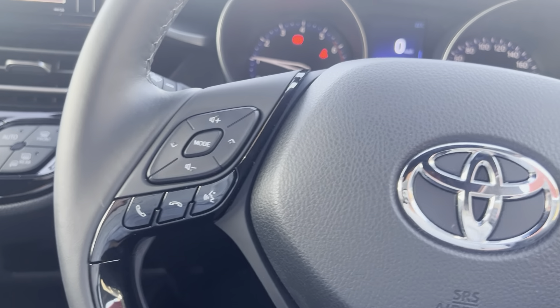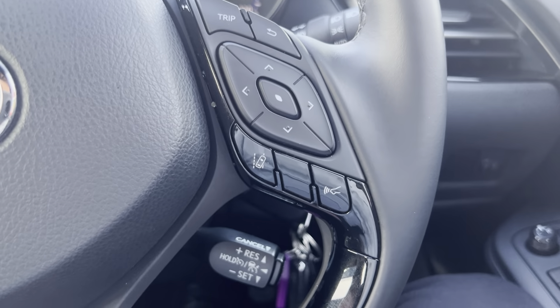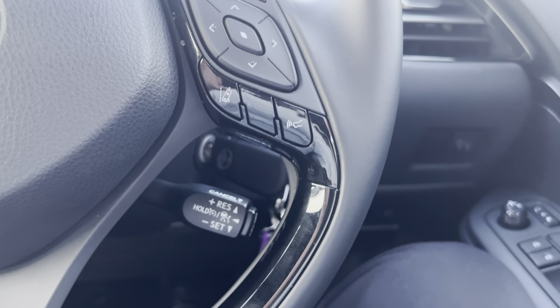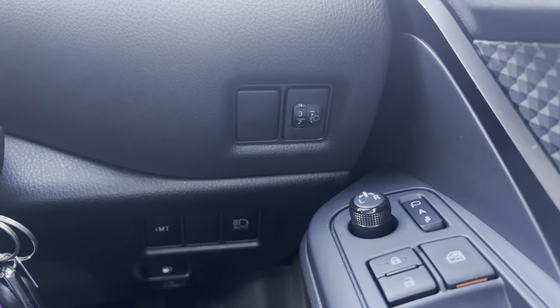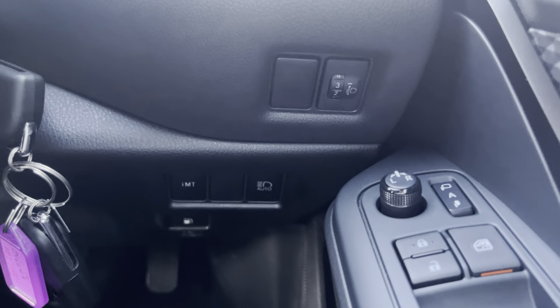Steering wheel controls — you've got your infotainment system and Bluetooth. You've also got lane departure warning, blind spot alert, and radar cruise control. All your cruise control options are down there, along with adjustable headlights, IMT, and auto high beam.